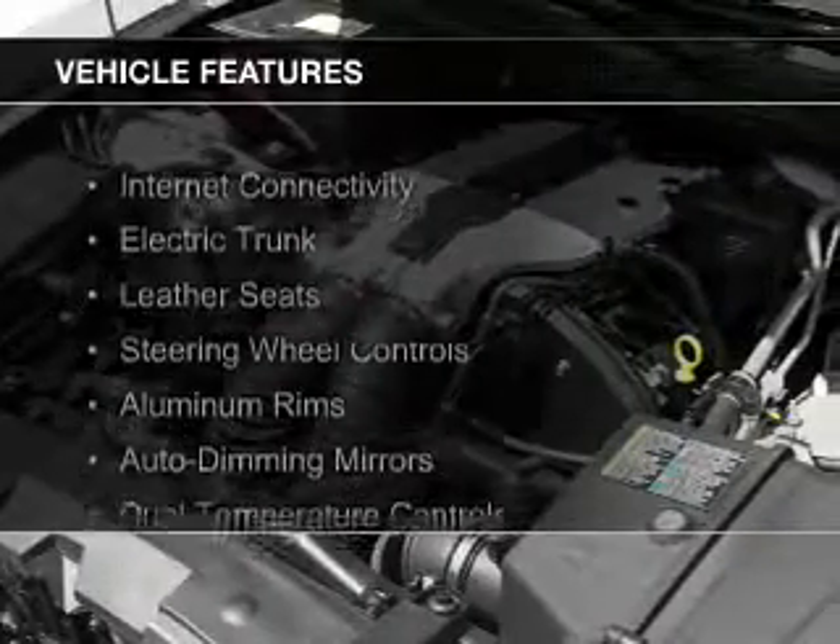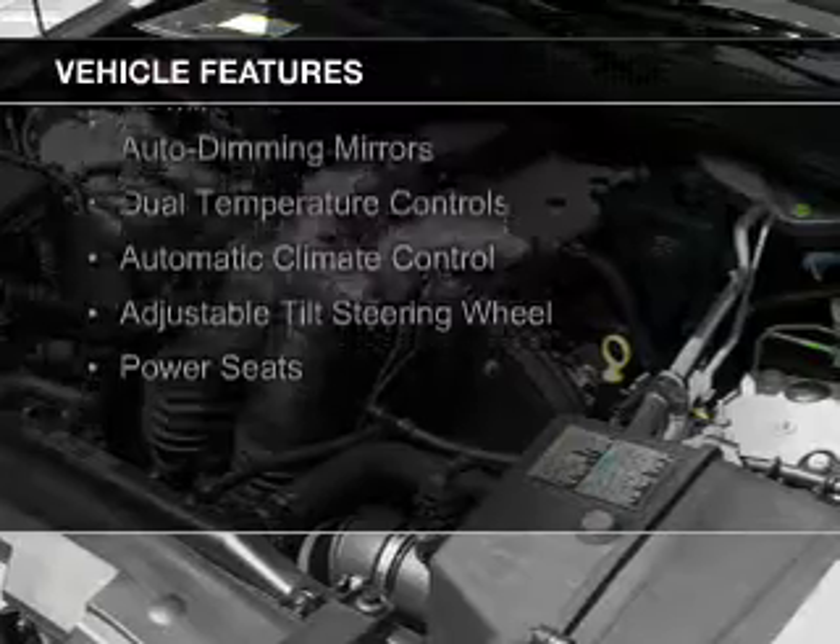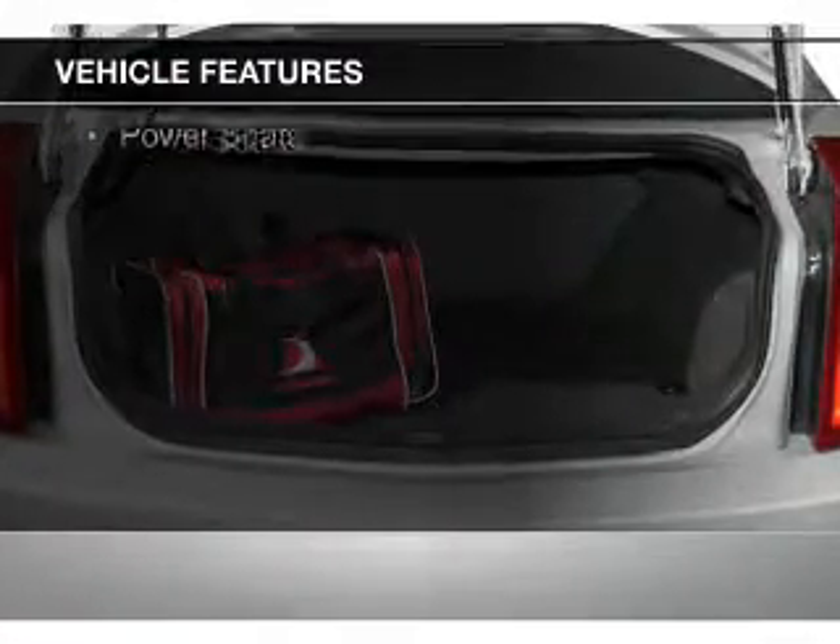The features include internet connectivity, electric trunk, leather seats, steering wheel controls, aluminum rims, and auto-dimming mirrors.